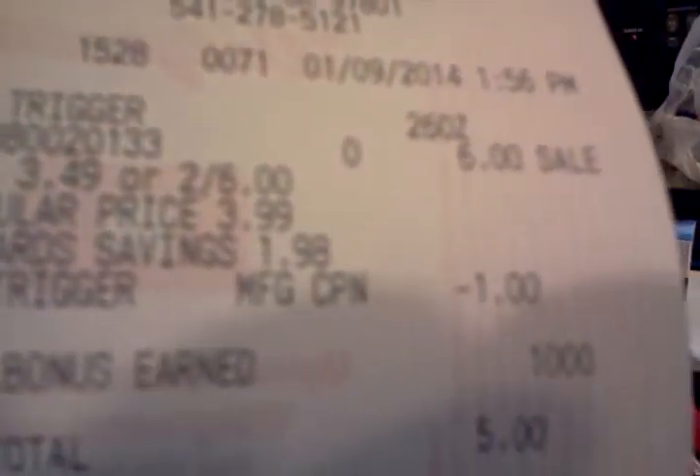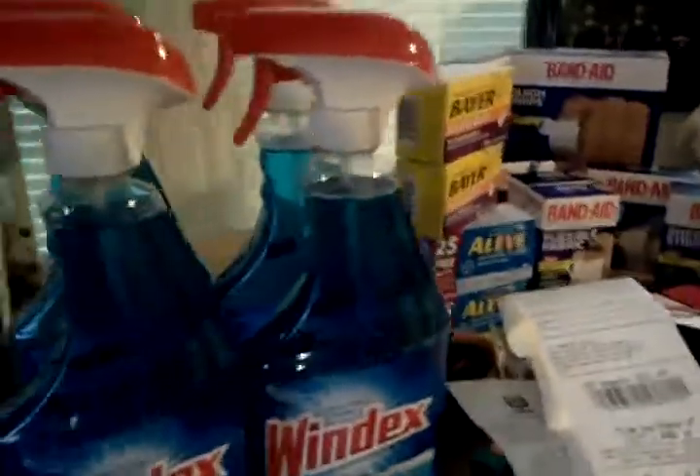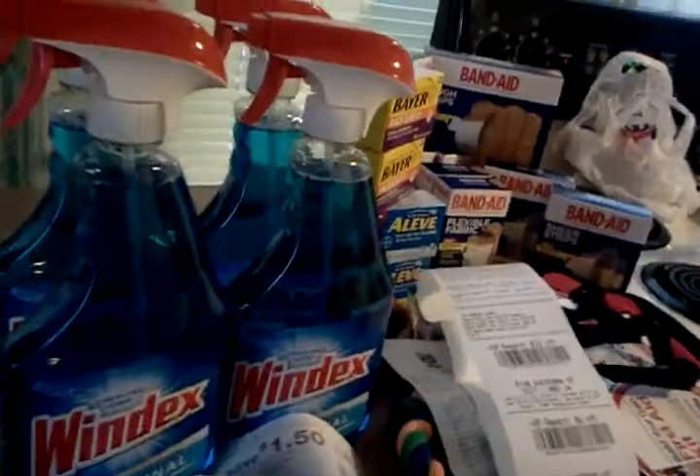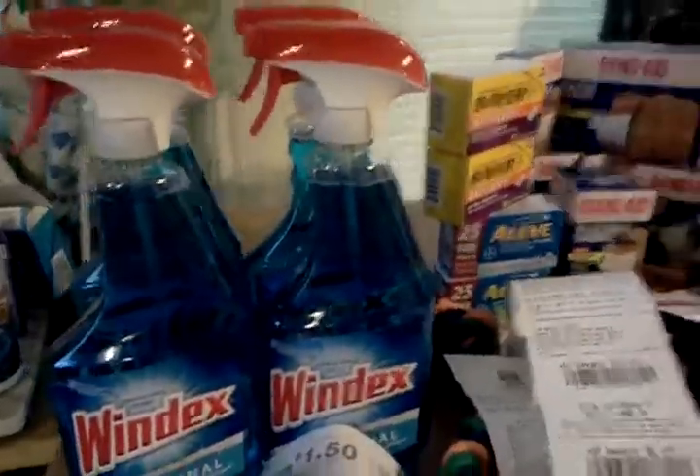I'll show you the receipt. There's the Windex two for $6, there's the coupon, there's the 1,000 points. It cost me $5, but I got the 1,000 points — that's $4 — then I got $2.50, which brings it to $3. Make sure if you buy these, you buy them in sets of two so that you get the Catalina and the Register Reward.